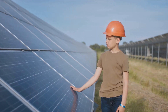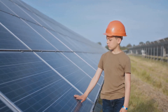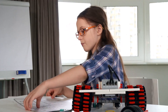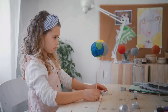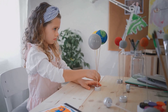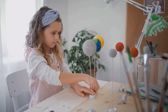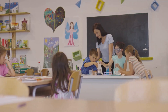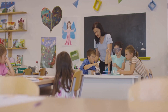She faces challenges like ensuring her solar panels capture enough sunlight. Yet, with each obstacle, Emily's problem-solving skills blossom. Finally, Emily's solar-powered playhouse stands complete. It's a testament to her creativity, her newfound knowledge and her ability to apply STEAM principles to a real-world project. More importantly, it's a testament to the power of STEAM education to ignite a passion for learning.